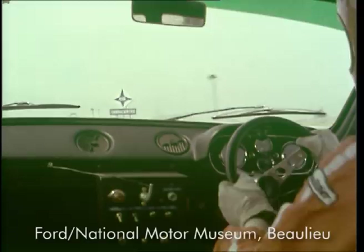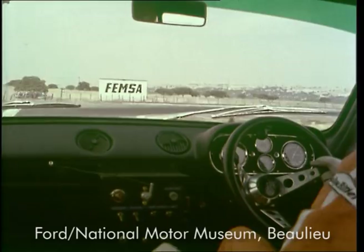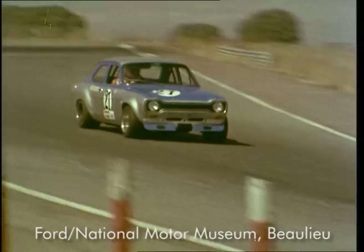Changing to fourth, doing just over 100 here. Braking for the fast right. Through the fast right in fourth. Brake very hard for this tight right-hander.